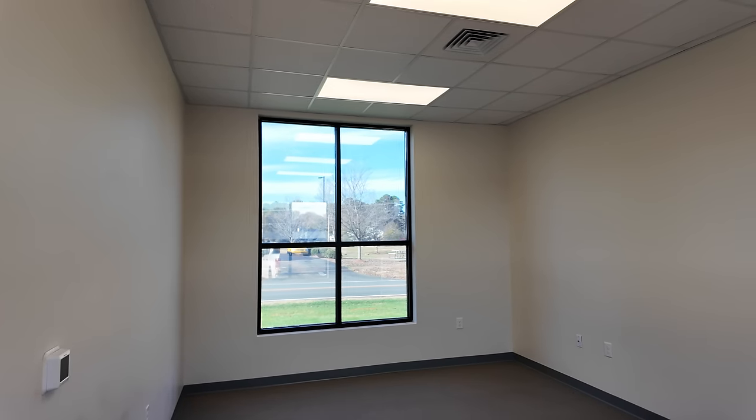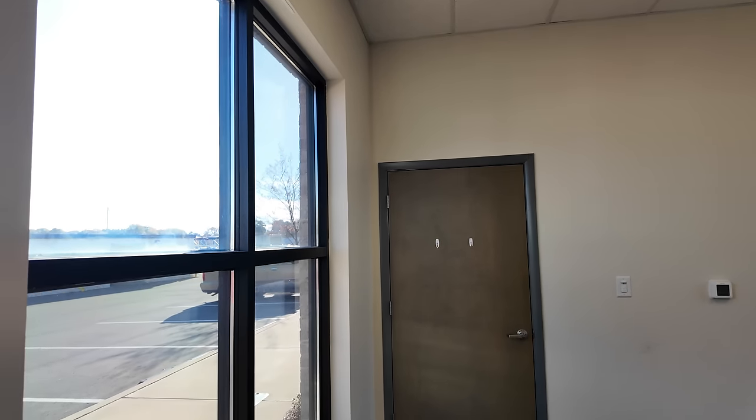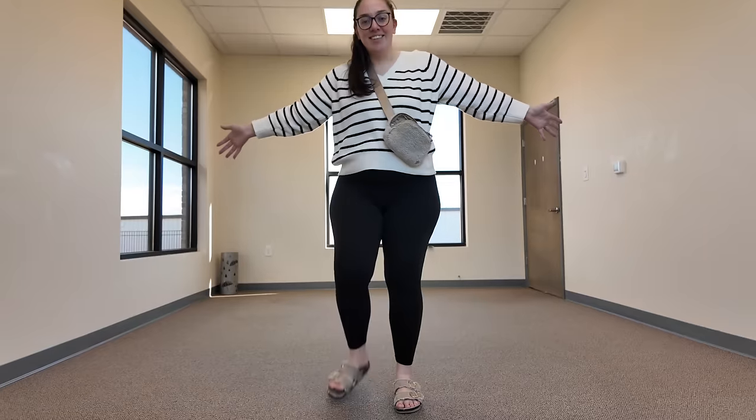We are officially in the new office space! This is what it's looking like — it's pretty much just a giant open room with really tall ceilings, but I am obsessed. This looks so good for what we're looking for. Here's just the look.